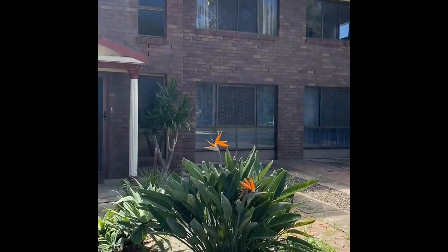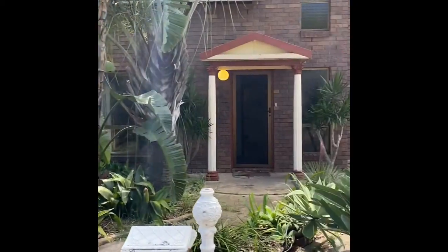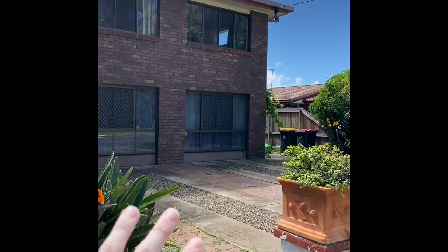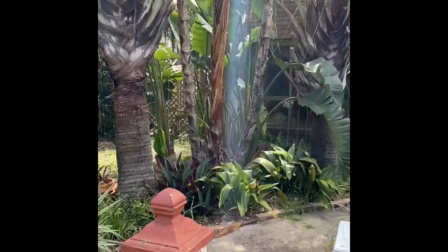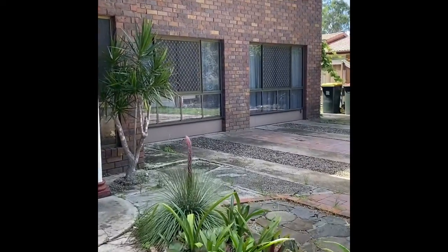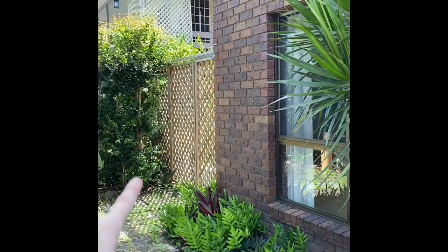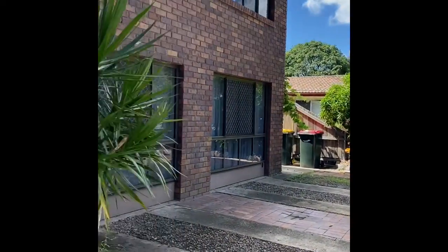Welcome to 77 Sunderland Drive. We've got a parking area there, so there's no actual walk-up garage. Walking access down that side of the property. Let's go inside.